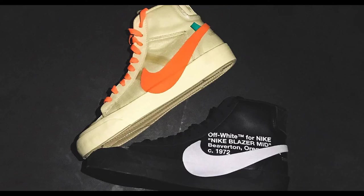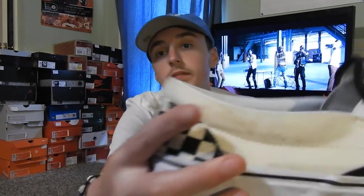Next up, we have two Nike Off-White Blazers. The cream and orange ones are called All Hallows' Eve, and the black and white ones are called the Grim Reapers. I like both of these shoes. Black and white is probably my favorite because you can match with anything — they're just clean. The cream and orange ones are dope too. Can't go wrong with either one.